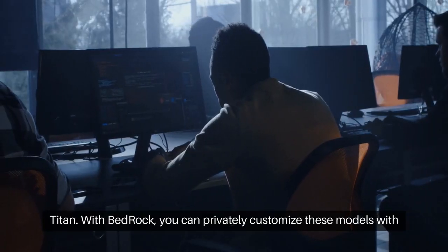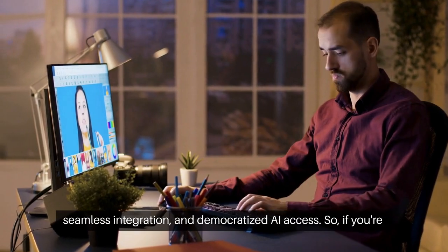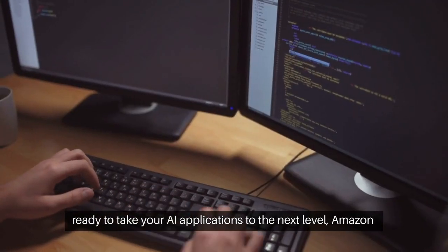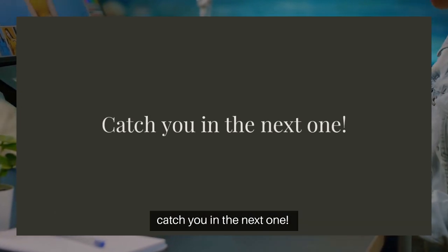With Bedrock, you can privately customize these models with your own data and enjoy benefits like serverless infrastructure, seamless integration, and democratized AI access. So if you're ready to take your AI applications to the next level, Amazon Bedrock is the way to go. Stay tuned for more updates, and I'll catch you in the next one.